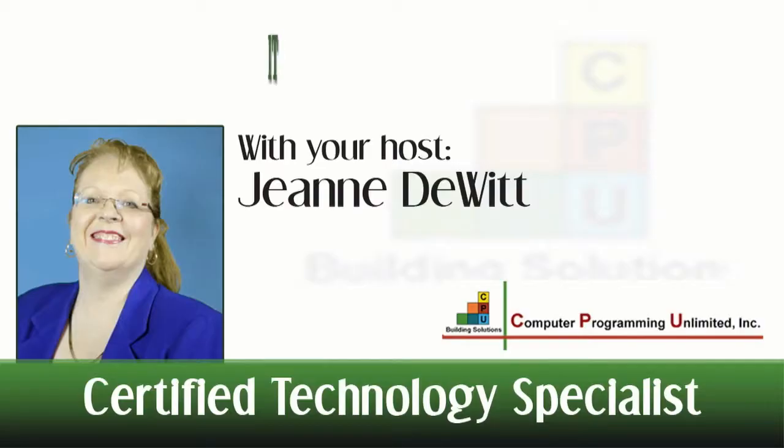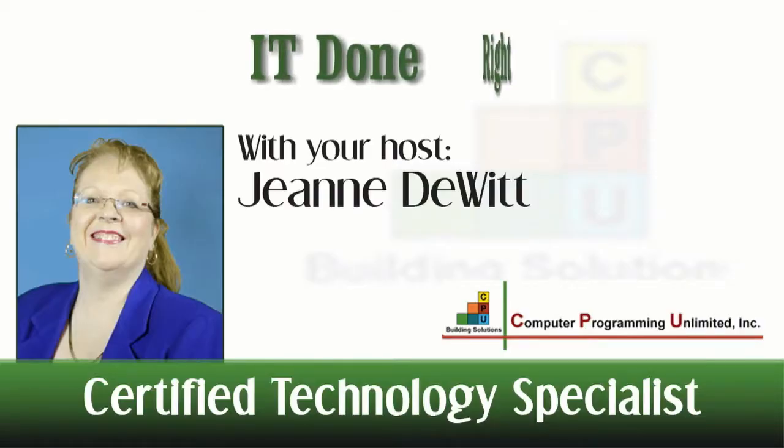With IT Done Right, you can have the right information to select the correct processor for your business when buying your next computer. Find out how, next. Welcome to this episode of IT Done Right with Certified Technology Specialist Jeanne DeWitt.